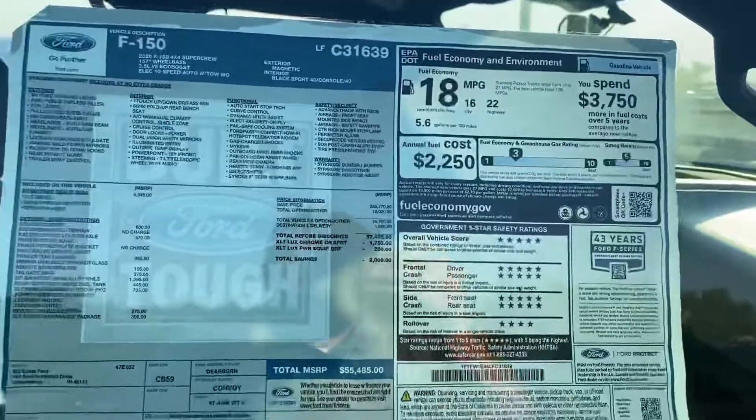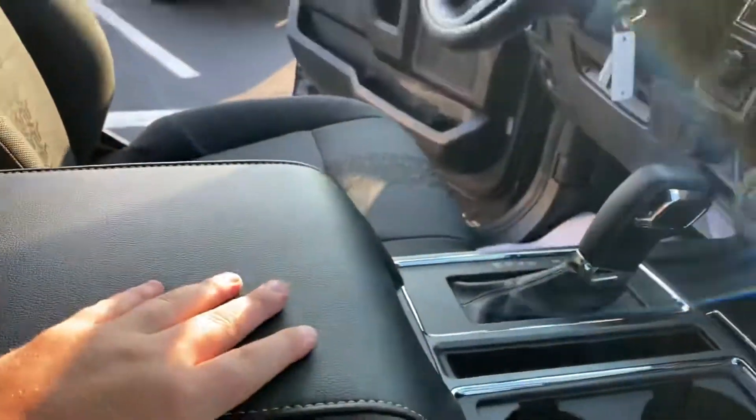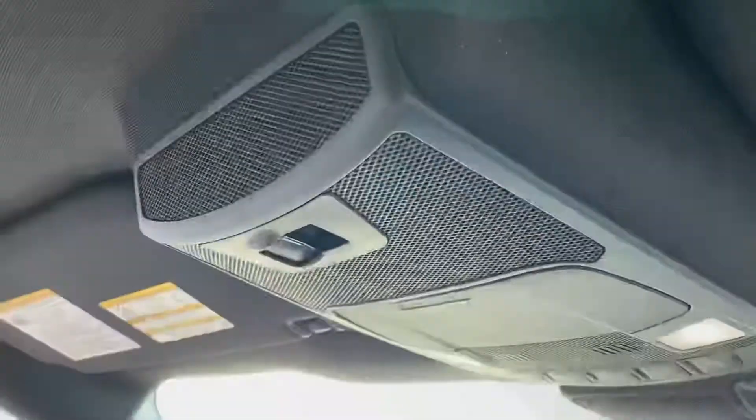Window sticker right here, power seats, more plug-ins, more storage than you could know what to do with, backsliding glass as well.